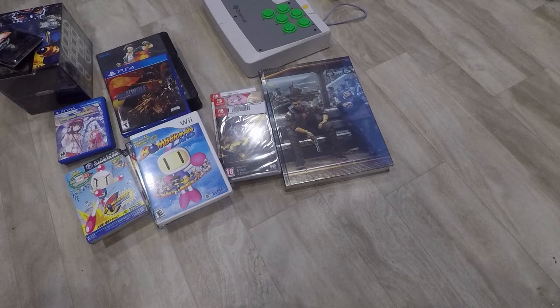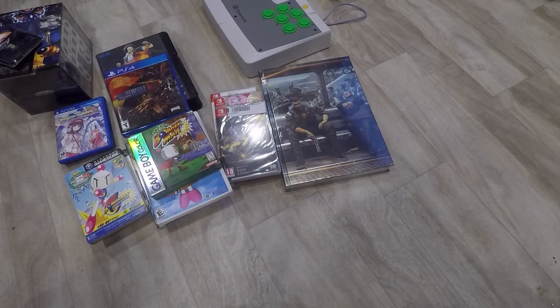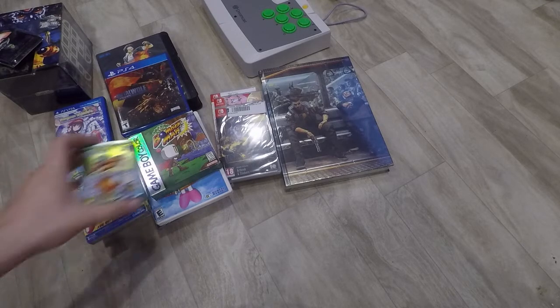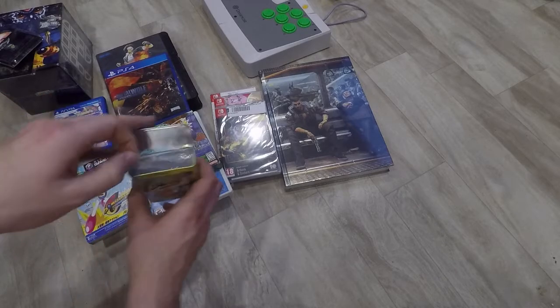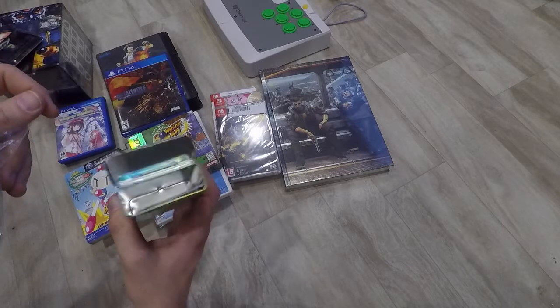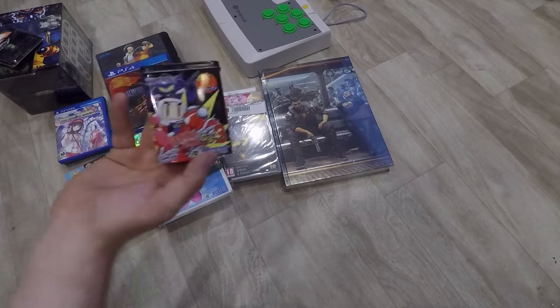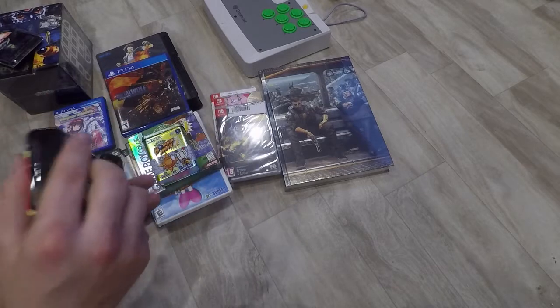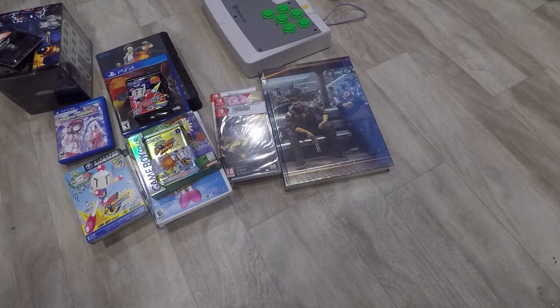Getting some Game Boy love — I had a cart-only copy but I found a boxed copy for not too much: Pocket Bomberman. It's kind of an action-adventure game. I really like the Japanese variant case — it comes in these little tin things. Super cool when you open them up: you've got your game and your manuals inside the tin. And when I got this one I also found Bomberman GB3, which I had cart-only, but this one came complete with all the little goodies inside as well.